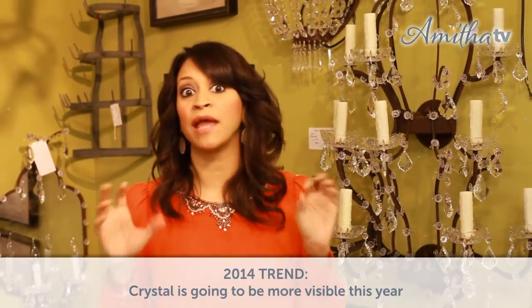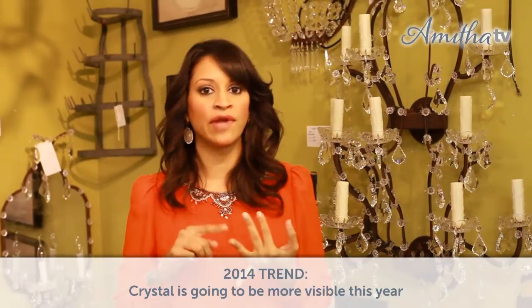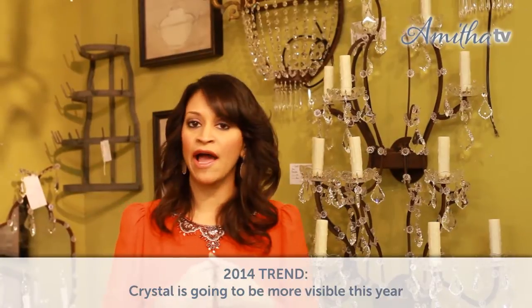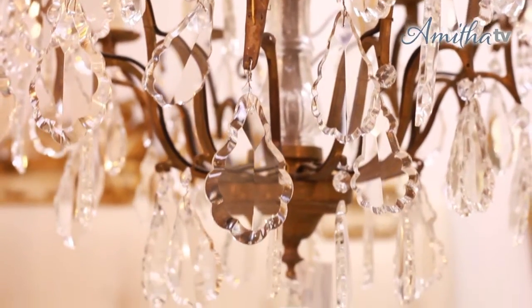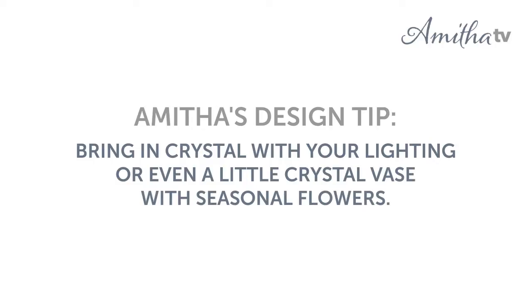Another big trend that I'm really excited about is crystal. Crystal has come back in a big way. We can barely even keep it in stock in our store, and you're going to really see it everywhere — from sconces to candelabras, chandeliers, and even crystal geodes and accessories on boxes. Crystal is everywhere and it is hot. This is a trend that I personally really love. I have a lot of crystal that I've acquired over the years, from when I got married all the way to now where I collect on my antique trips. Even a simple crystal vase with some fresh peonies or hydrangeas really just adds a pop of elegance to your home.